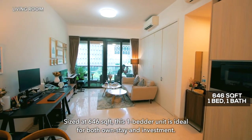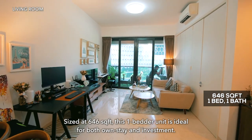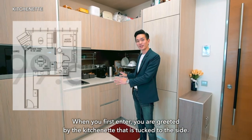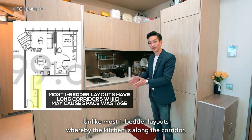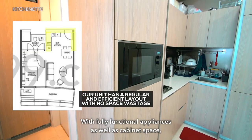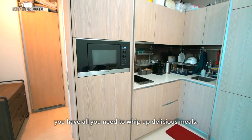Sized at 646 square feet, this one-bedder unit is ideal for both own stay and investment. When you first enter, you are greeted by the kitchenette that is tucked to the side. Unlike most one-bedder layouts where the kitchen is along a corridor, this layout allows for no space wastage. With fully functional appliances as well as cabinet space, you have all you need to whip up delicious meals.